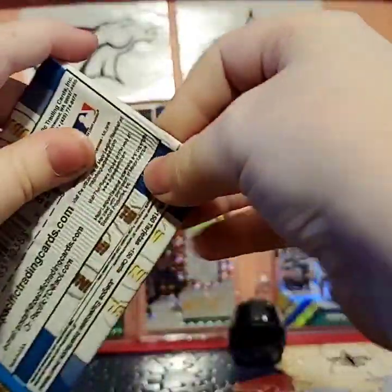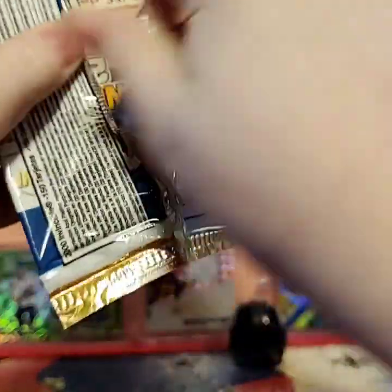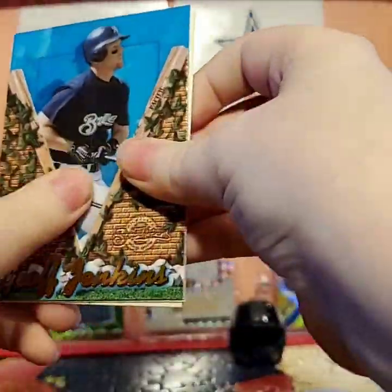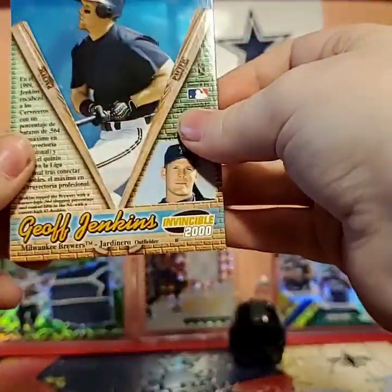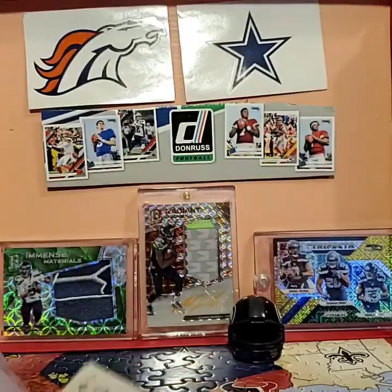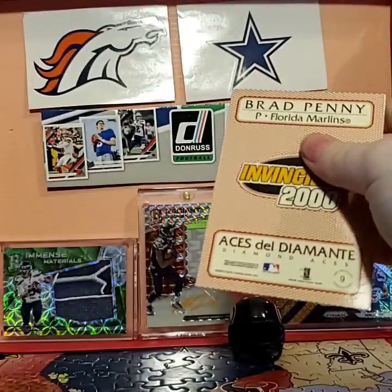Two last packs here. 2000 Invincible Baseball — only has three cards. I had trouble opening Football Invincible too, so I'm not surprised this one's hard. Oh, these are cool — see-through, more of an acetate material. We got Geoff Jenkins, Brad Penny, and Larry Walker. None of them are numbered, but they look awesome.